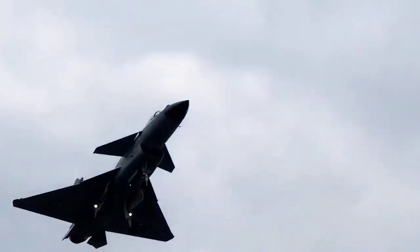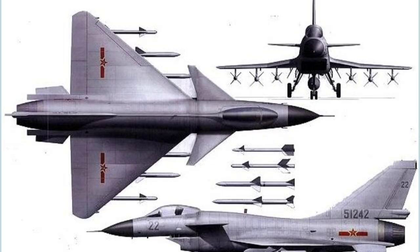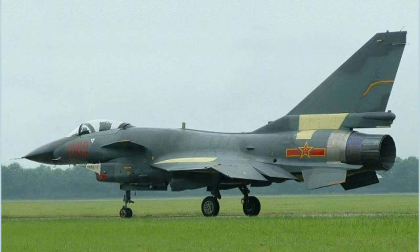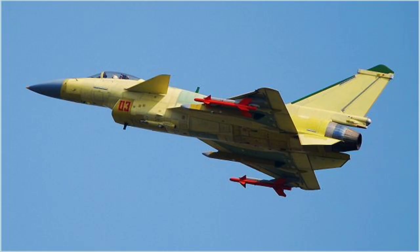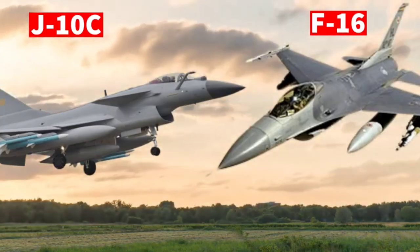Geopolitical Considerations. Bangladesh maintains strong defense and economic ties with China, which makes acquiring the J-10C a strategically viable option. China is a key defense supplier for Bangladesh, providing platforms like the F-7, K-8 trainers, and Type 053 frigates. Acquiring the J-10C would strengthen this partnership and ensure a reliable supply chain for spare parts and maintenance. While Bangladesh's defense policies emphasize neutrality, acquiring the J-10C could raise concerns among Western allies and neighboring India; however, a balanced approach in diversifying defense suppliers could mitigate these risks.